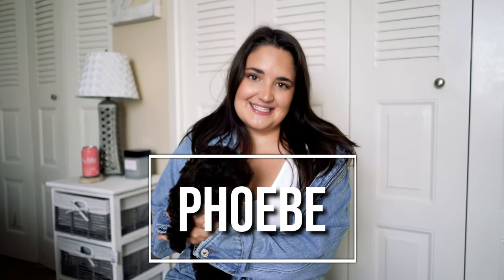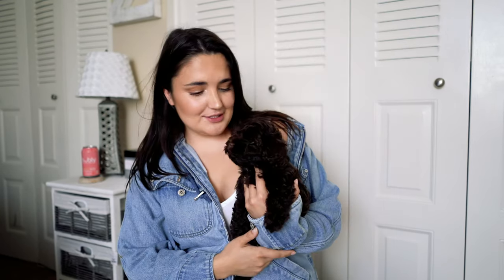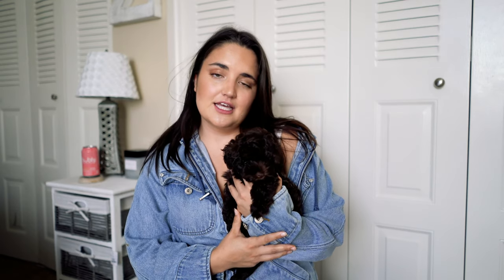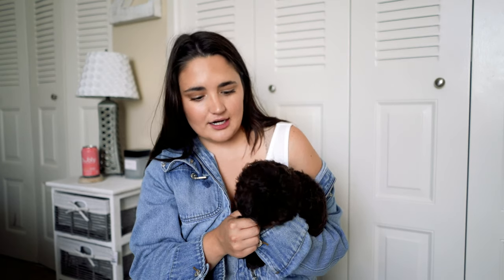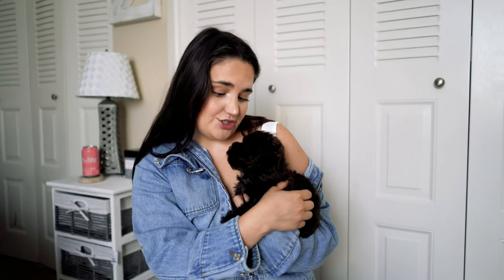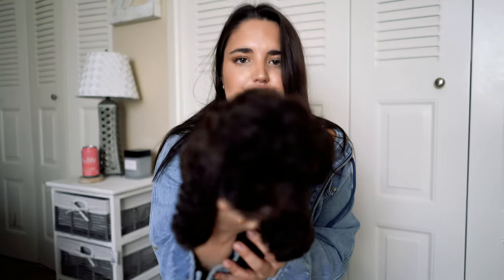Hey guys, it is Josie and Phoebe — this is her official YouTube debut. So today I really wanted to do a video telling you guys what all we got for our puppy, what we did in order to prepare our apartment for our puppy, because living in an apartment is definitely tricky with a new puppy. Not impossible by any means, but there's definitely things you've got to do. This is just kind of my little quick guide as to how I would prepare, what I bought that I really loved and we've used, and what I bought that honestly we could have done without, especially for the first couple weeks. Oh my gosh, her little puppy dog eyes — look at how cute she is.